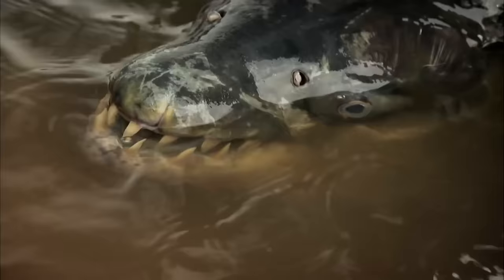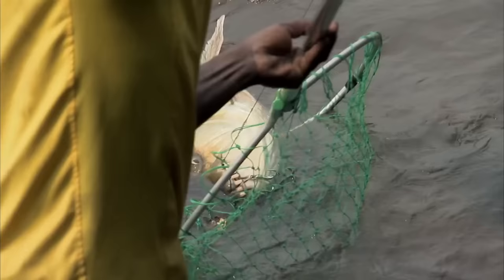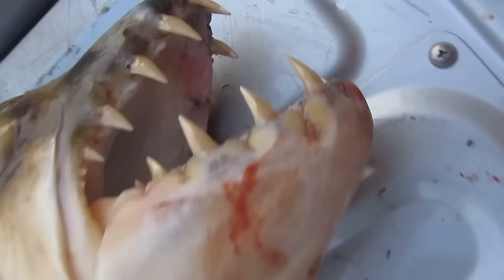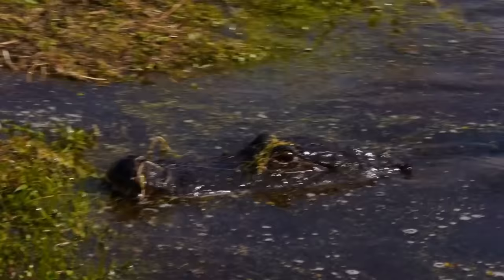Goliath Tigerfish. If you thought alligators were terrifying, take a look at this. Jeremy Wade, the popular presenter, hooked this massive Goliath Tigerfish. It's an African freshwater fish, best known for its humongous size and razor-sharp teeth, which help it take down large fish and even some gators. That's one fish to stay far, far away from.